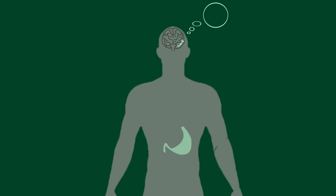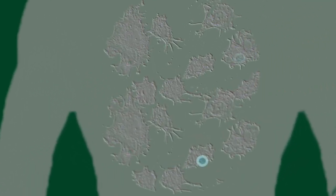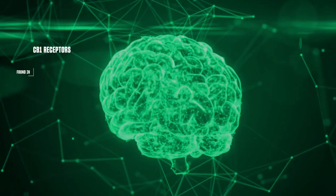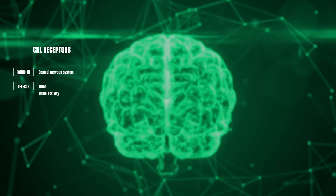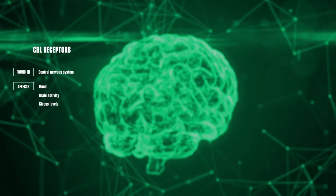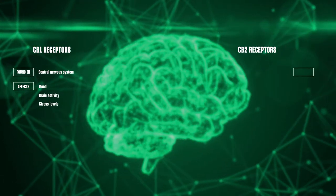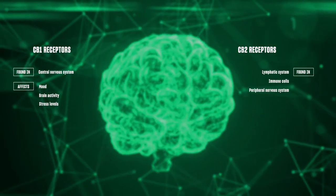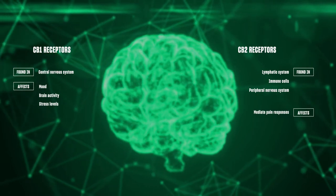They accomplished that by interacting with CB1 and CB2 receptors found throughout your body. For example, endocannabinoids might target CB1 receptors in your brain to say they think we're hungry, while others might bind to CB2 receptors in your immune cells to help slow inflammation. Your CB1 receptors are more commonly found in the central nervous system and affect things like your mood, brain activity, and stress levels. CB2 receptors are found all over the place, like the lymphatic system and all your immune cells.